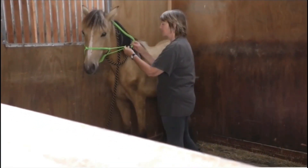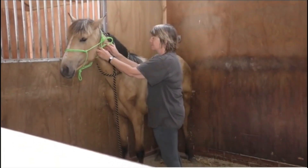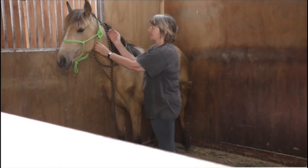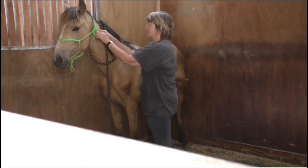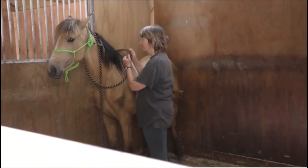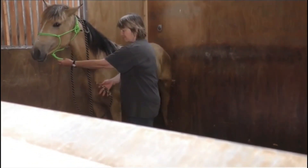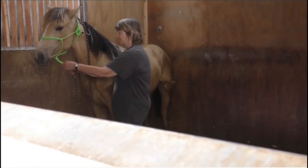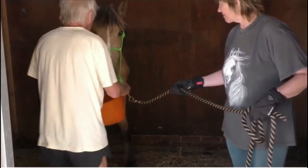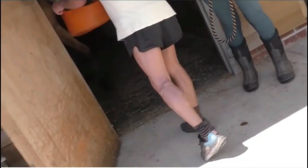We've now got a head collar on. I do quite a lot of lunging with young horses when I'm getting them gentled ready for backing, and I find that these rope head collars are marvellous. It just gives you that little bit more control — when they start pulling about you don't want them to pull the rope out of your hand, so that's why I use those. They have a little knot in each side and it just puts a bit of pressure on should they start acting up. I also like to tie the loose end up so that it doesn't flap about and smack them in the eye if they're cantering.